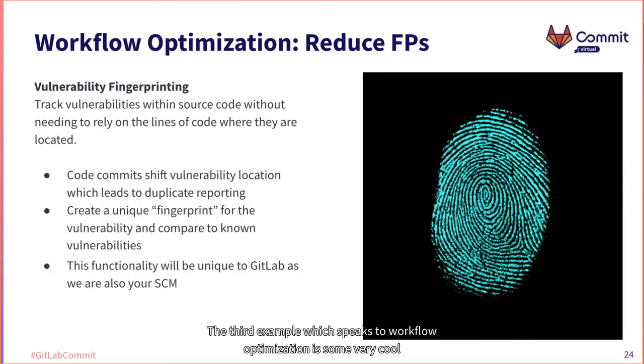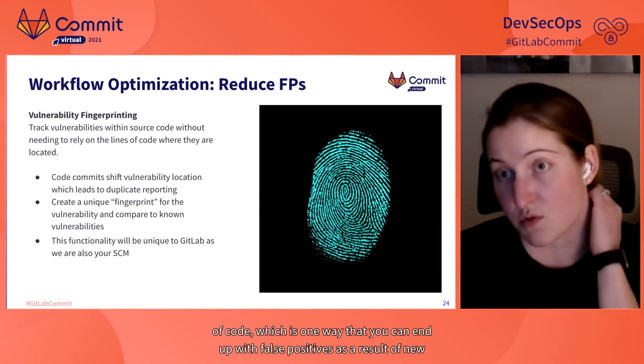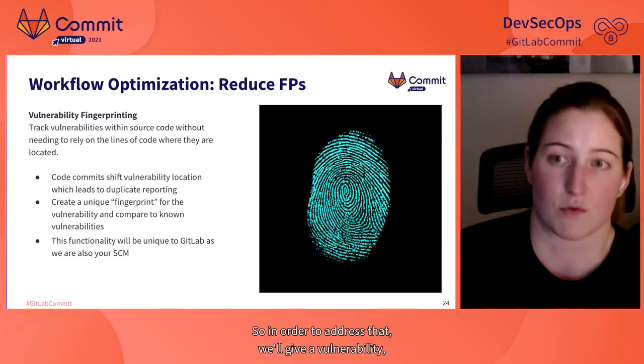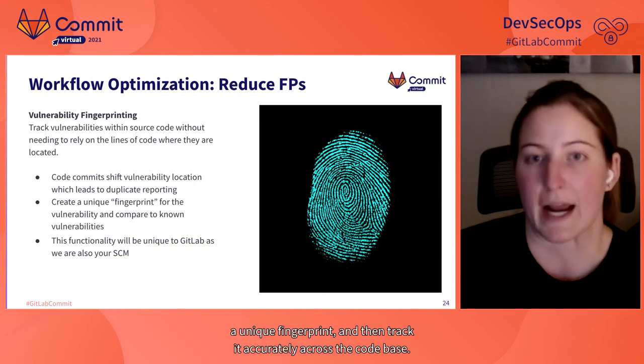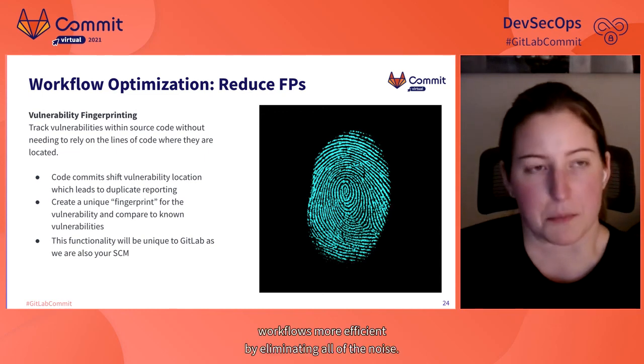The third example, which speaks to workflow optimization, is very cool functionality we have planned around fingerprinting vulnerabilities — unique to GitLab because we're not only your security tooling but also your source code management tool. The idea is to track vulnerabilities in source code without relying on the line of code they're found in. Typically, tracking does rely on line of code, which can produce false positives as new commits shift the vulnerability's location in the code. We'll give a vulnerability a unique fingerprint and track it accurately across the codebase, reducing false positives and making workflows more efficient by eliminating noise.